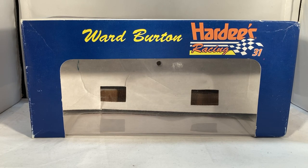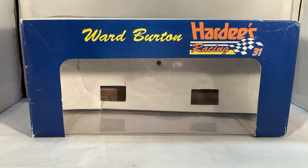Hello and welcome to another Bushwhacker review. Today we are going to be taking a look at Ward Burton's Hardy's promo from 1995.